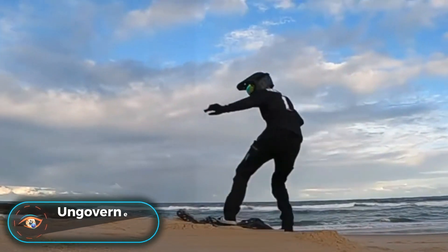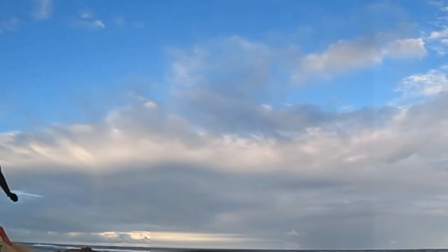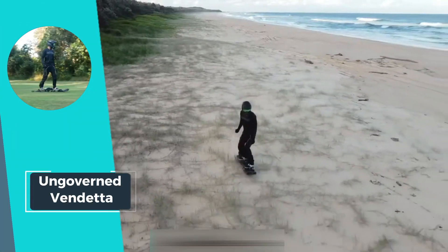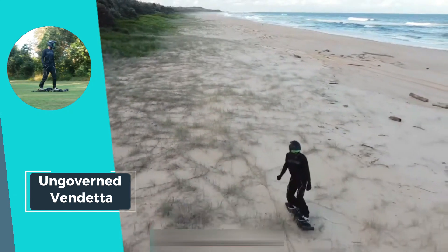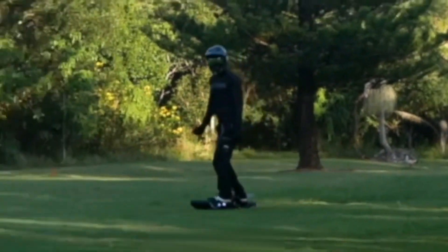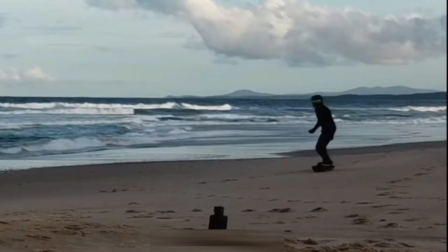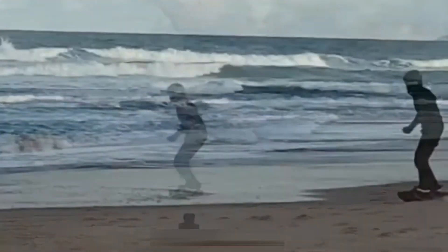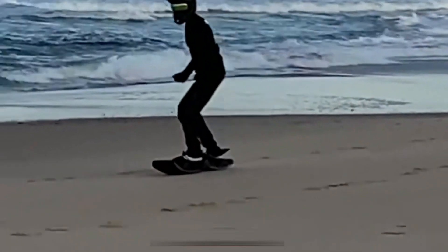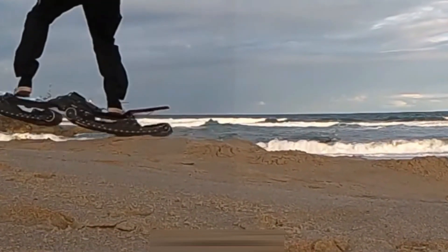Meet the UNGOVERN VENDETTA, the epitome of electric skateboarding innovation. Equipped with a SWAPL battery nestled within the deck, it offers an impressive 30-minute runtime for riders weighing up to 75 kilograms, cruising at an average speed of 20 kilometers per hour on flat tracks. This sleek electric skateboard boasts a top speed of 50 kilometers per hour, ensuring an exhilarating ride every time. With front and rear dual track drive and independent traction control, it delivers unparalleled stability and maneuverability.